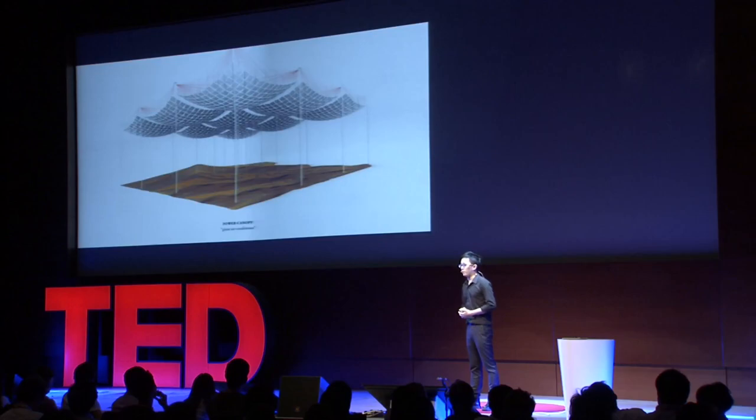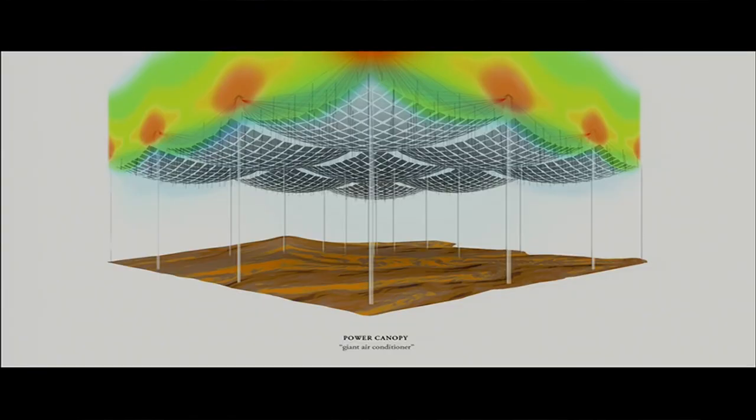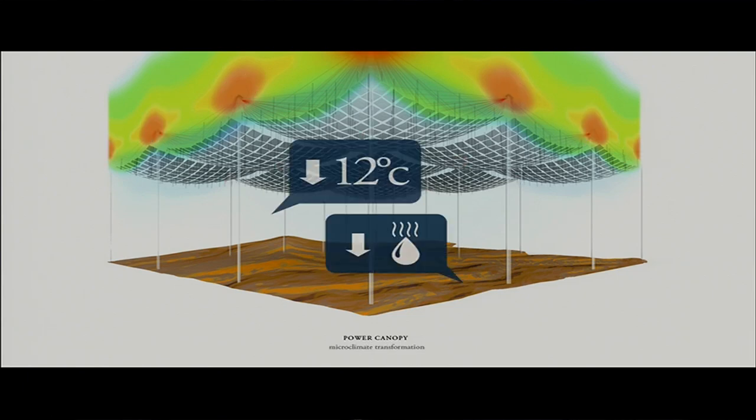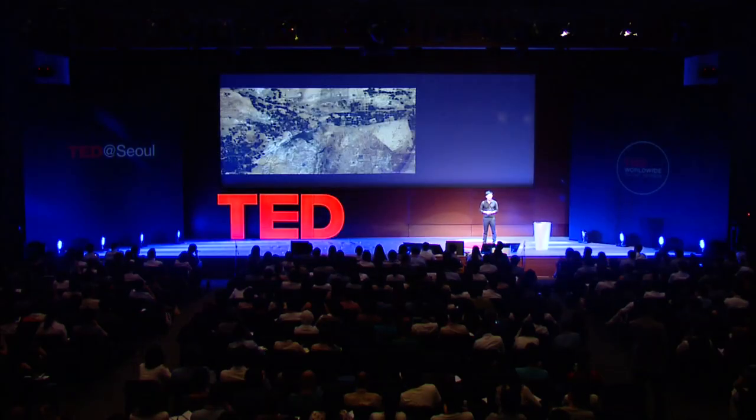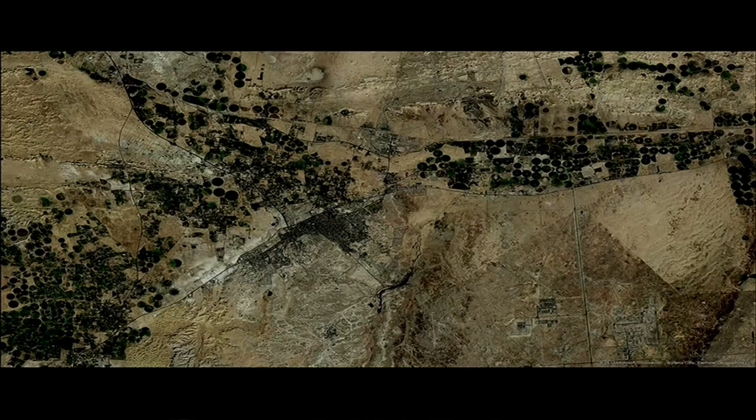Most interestingly, the power canopy is like a giant air conditioner, but one that produces energy. The heat is collected and becomes electricity. Therefore, we can expect a significant drop in temperature and much less evaporation, making a better climate throughout all seasons. That is favorable for farming — as we all know, farming in the desert has been very difficult.